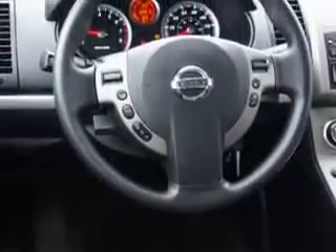Enjoy the drive and have peace of mind in this 2011 Nissan Sentra. See us at W&L Subaru today!